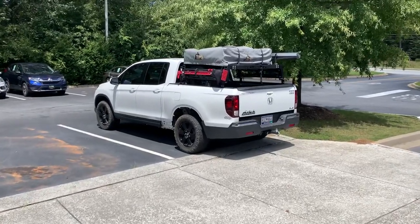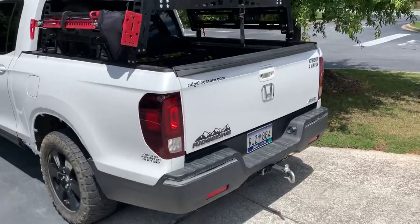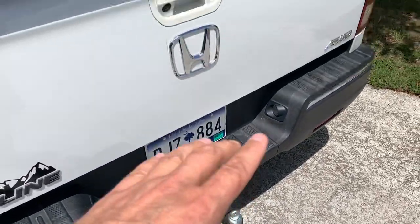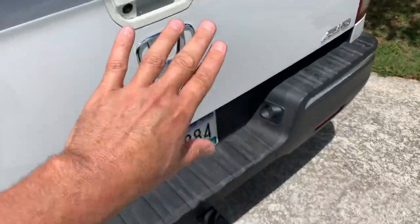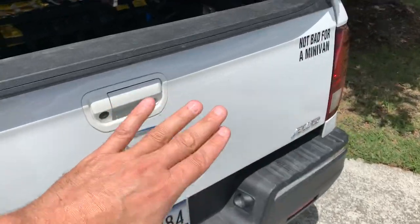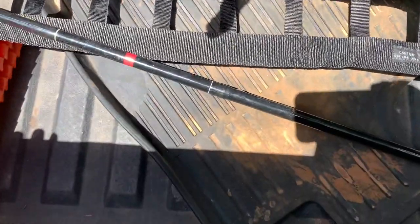All right, I have to do this video right now. One of my followers sent me this. Say for some reason you have a bike rack in here, a kayak, something that doesn't allow you to open up your tailgate sideways or down, but you need to get to your trunk. So what do you do?